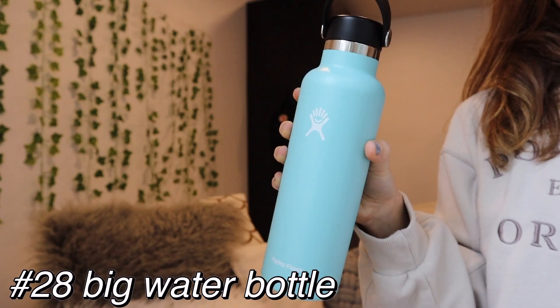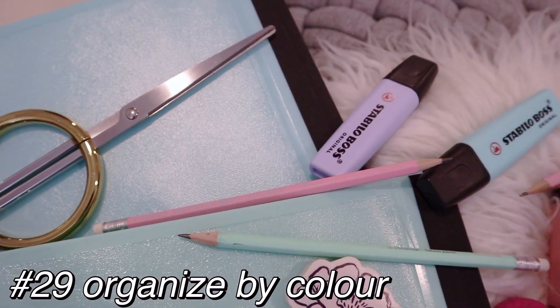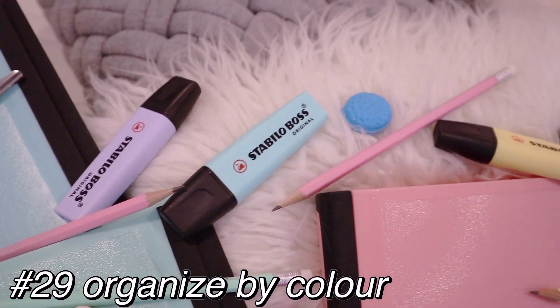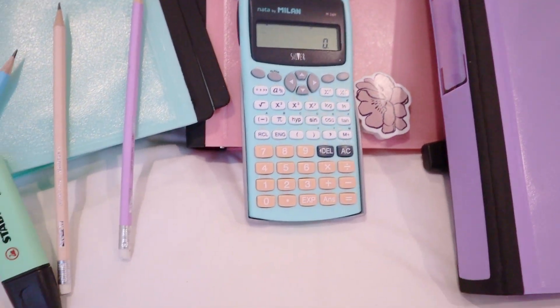Also have a big water bottle so you don't have to refill it every single class. Organize your school subject materials by color — math can be blue, science could be green. This hack works well for binders and pencils.